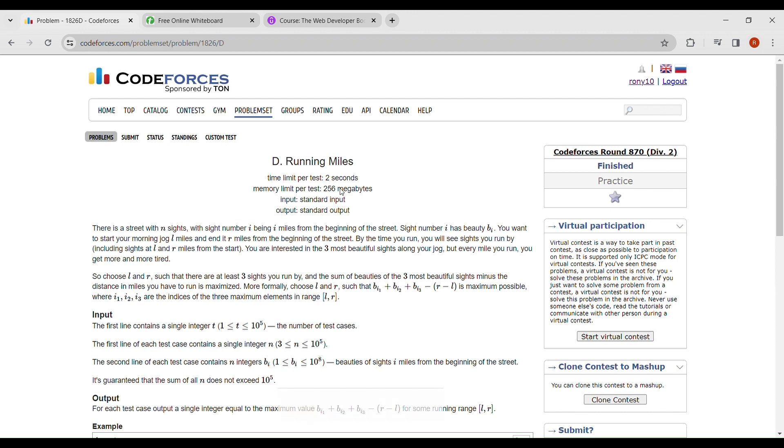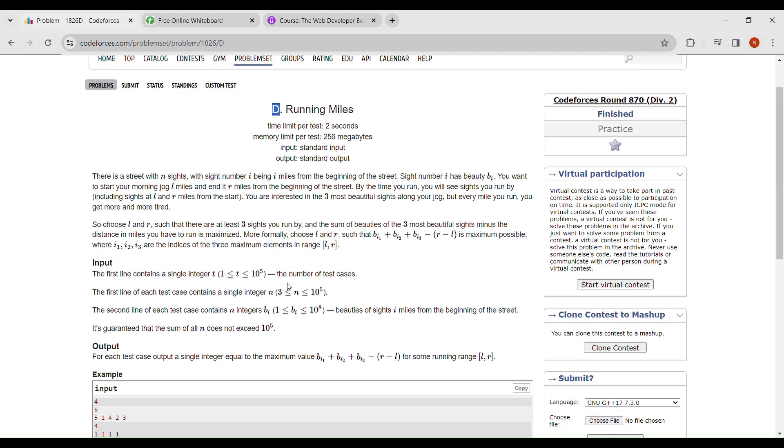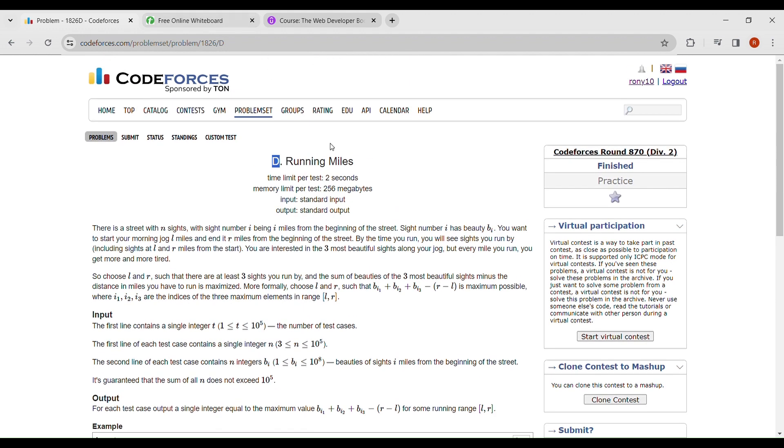Hello guys, today I solved the D problem from Codeforces Round 870, which is a 2D question with a rating of 1700. I will explain this question and discuss the solution and approach I used to solve it.